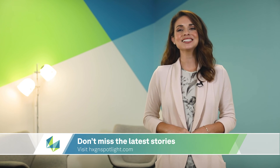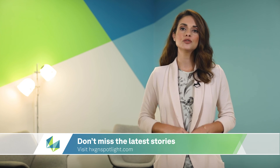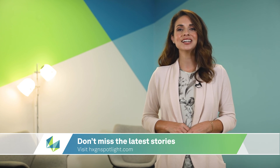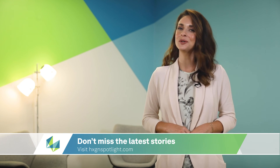That's it for this episode of HXGN's News Mashup. We'll be back next time to cover the latest from around the world. In the meantime, be sure to keep up with all of HXGN's stories on HXGN Spotlight and subscribe to the HXGN YouTube channel. Thanks for tuning in.